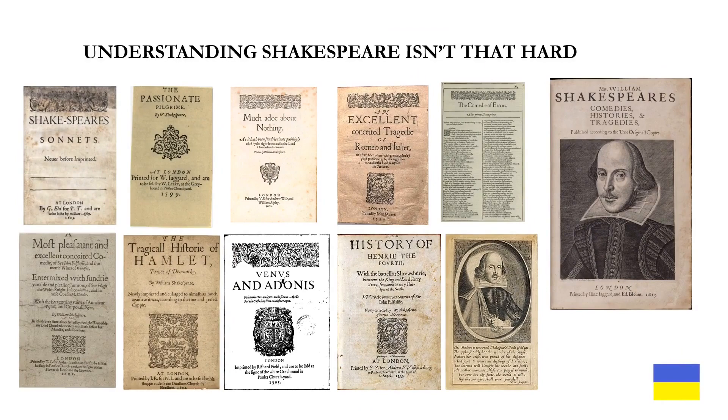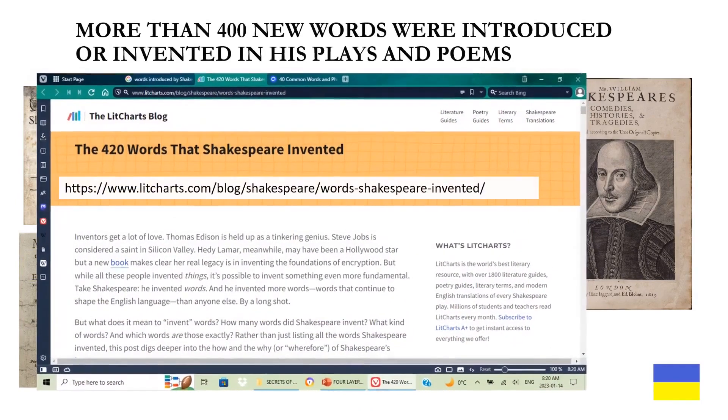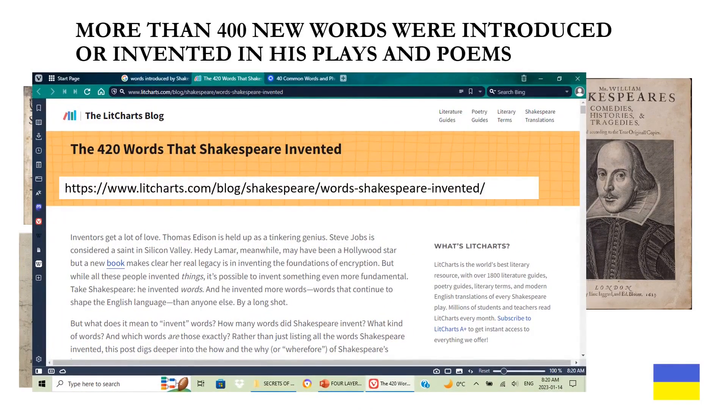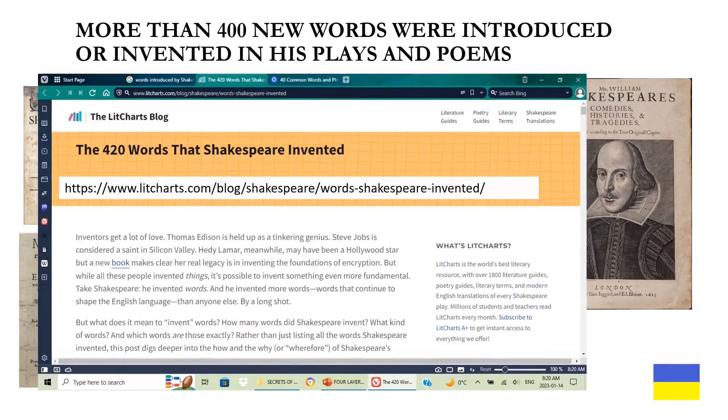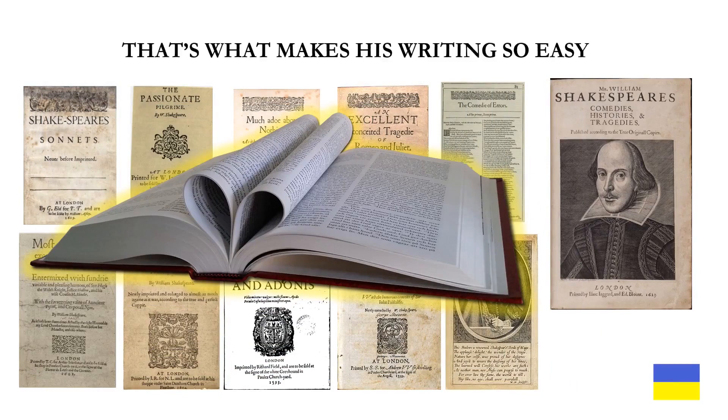Understanding Shakespeare isn't that hard. We use most of the words in these books anyway. More than 400 new words were introduced or invented in his plays and poems. He also gave us many phrases we use today. That's what makes his writing so easy.